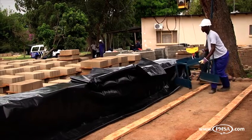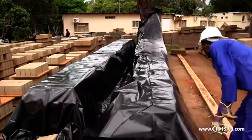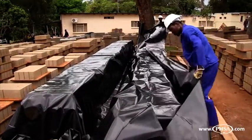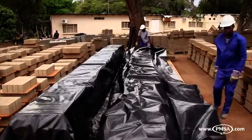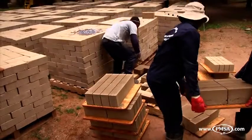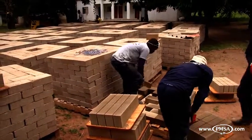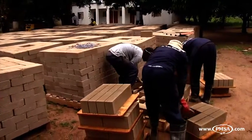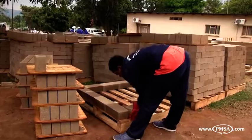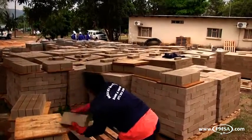Once the pallets have been stacked up to the correct height, the wet product must be covered with plastic sheeting to allow for initial curing of the concrete for 24 to 48 hours, depending on the product being produced. Once curing is completed, the pallets and cured product are moved manually off and away from the curing area to be manually stacked into pallets, left to cure for a further period until the required MPA strength is achieved, before being transported to the site ready for use.